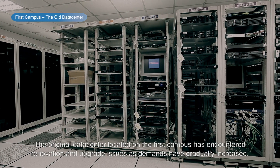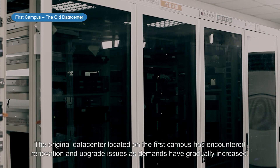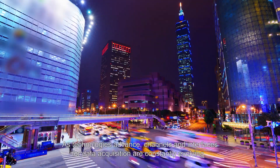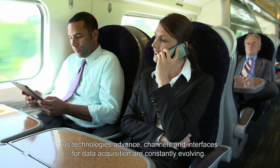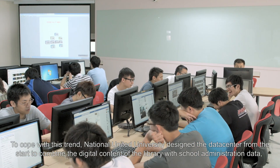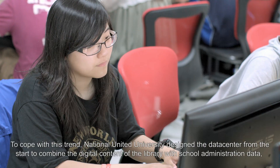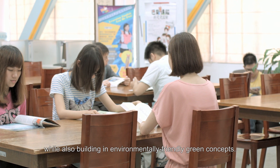The original data center located on the first campus has encountered renovation and upgrade issues as demands have gradually increased. As technologies advance, channels and interfaces for data acquisition are constantly evolving. To cope with this trend, National United University designed the data center from the start to combine the digital content of the library with school administration data, while also building in environmentally friendly green concepts.